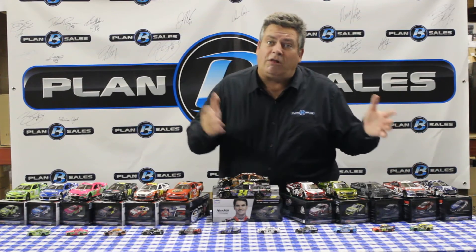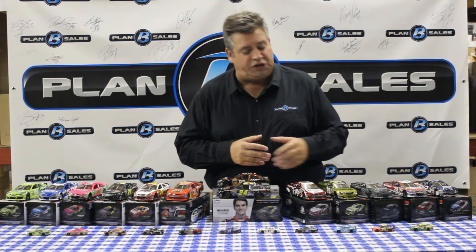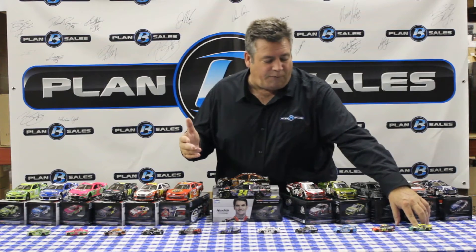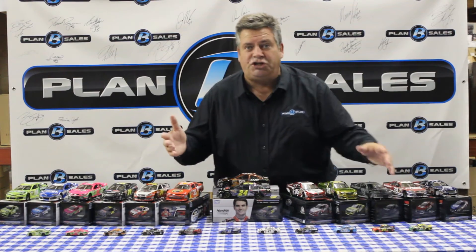That covers our 1/24 scale cars. Now let's talk a little bit about 1/64 scale cars. We're going to start down here with David Ragan, the Peanut Patch car — the Ford from Front Row Motorsports. It's an awful good-looking race car, and David's done a nice job throughout this year.